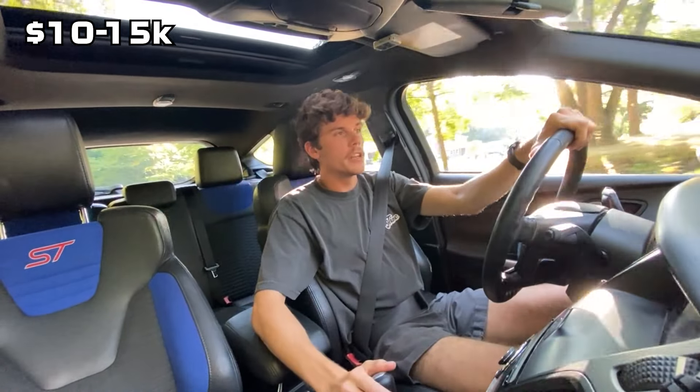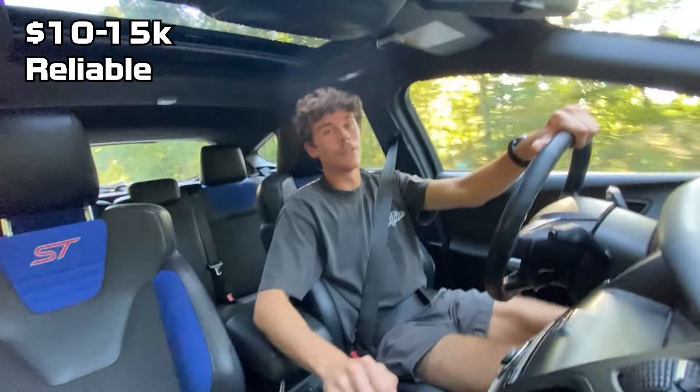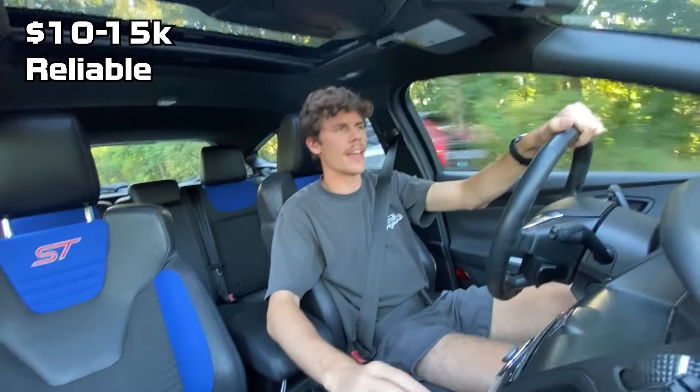That leads me straight into my second point: I needed a car that was going to be reliable. A daily driver is something that you need to be able to rely on to get you to work, to get you to school, and not ever really fail on you or fail on that task.